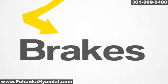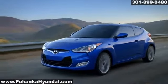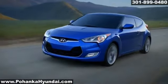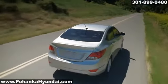Cars have become an essential part of our on-the-go lifestyles. Whether you're speeding through your day or driving down the road, it's important to slow down and stop every once in a while. That's where brakes come in. They're one of the most vital features on your car.